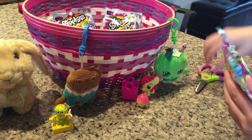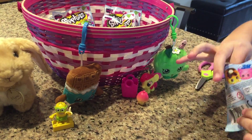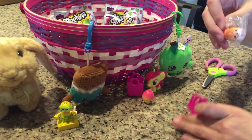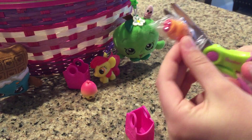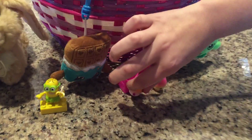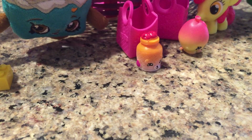Let's go for another Shopkins blind bag. A little checklist — here we go. Oh this is cute! I do not know this one's name, but please comment down below and tell me what the name of it is. That is really cute.